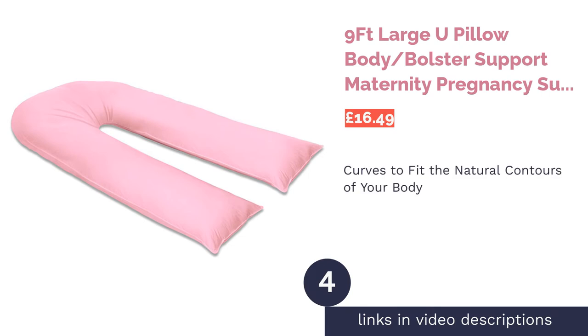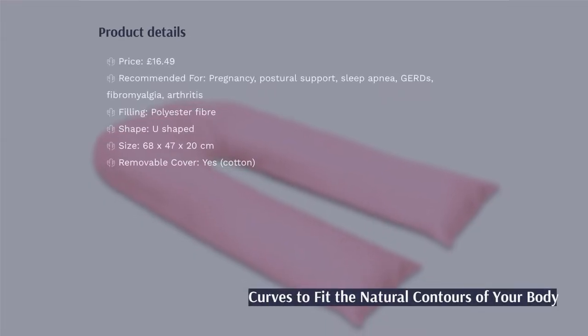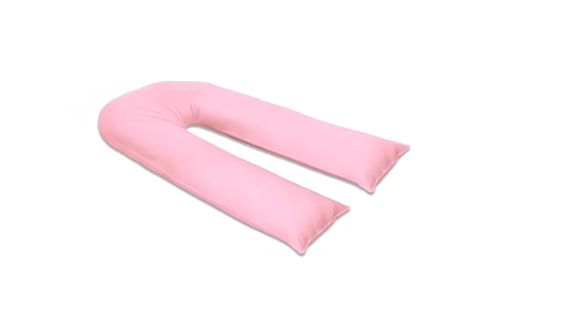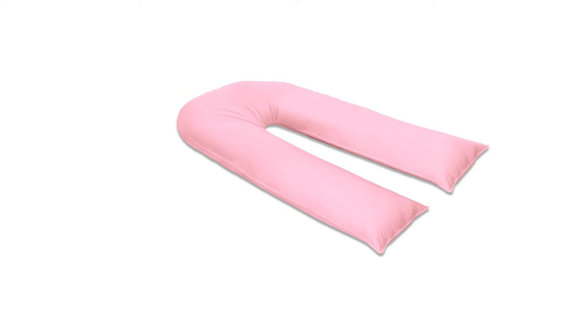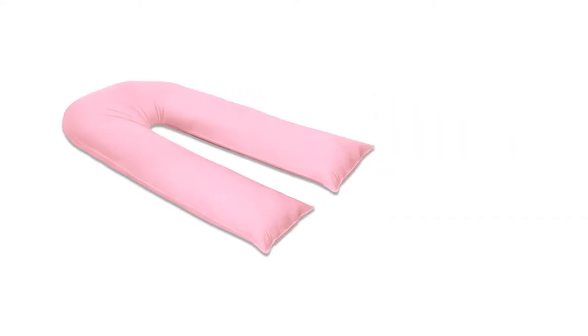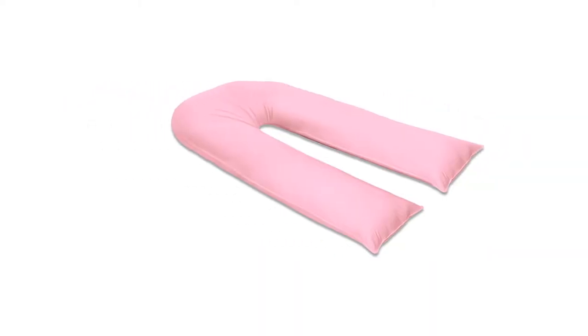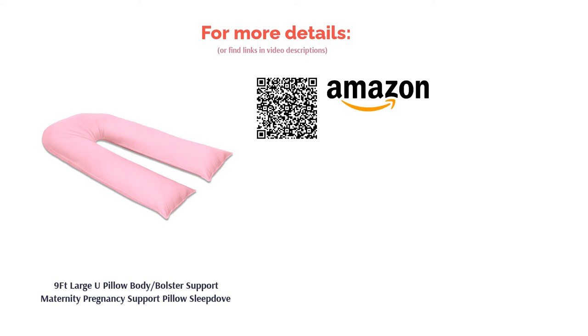The next product is the 9FT Large U Pillow Body Bolster Support Maternity Pregnancy Support Pillow by Sleep Dove. Clinging to every curve of your body, you will feel truly supported from head to toe. Suitable for every season thanks to the 100% cotton cover that will allow your skin to breathe without irritation. This pillow will ensure that your head and spine are properly supported while hugging you to help reduce movement during the night, and it also comes in a range of colours to suit your style.